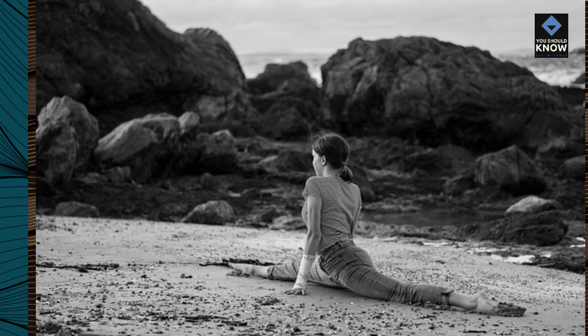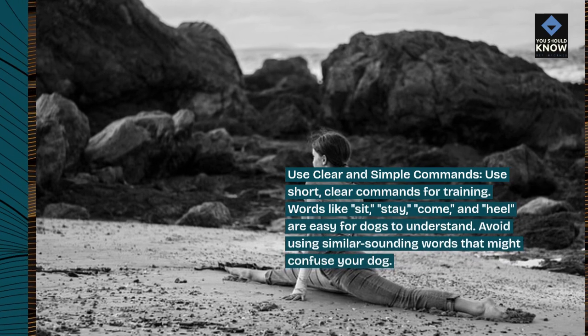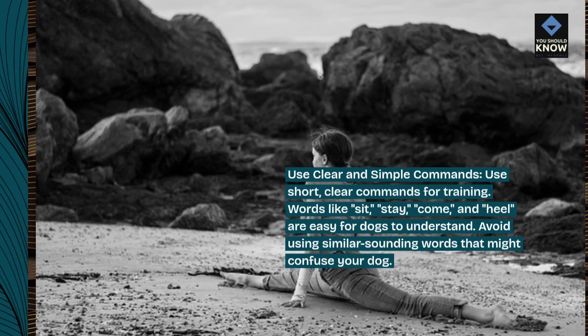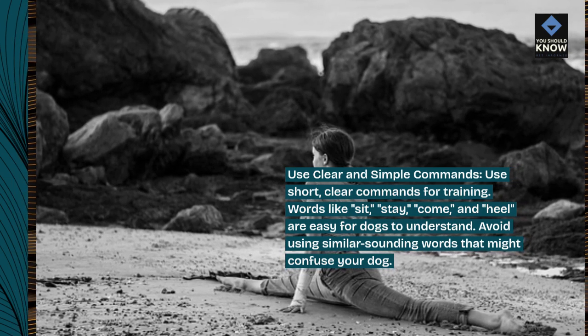Use clear and simple commands. Use short, clear commands for training. Words like sit, stay, come, and heel are easy for dogs to understand. Avoid using similar-sounding words that might confuse your dog.